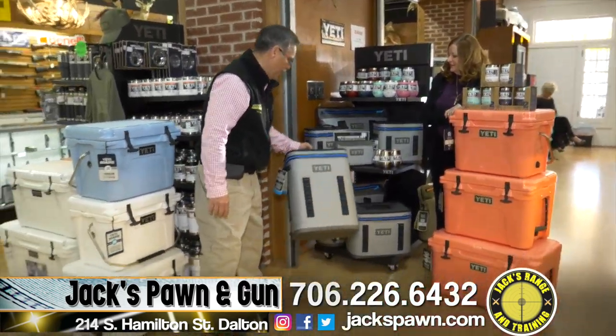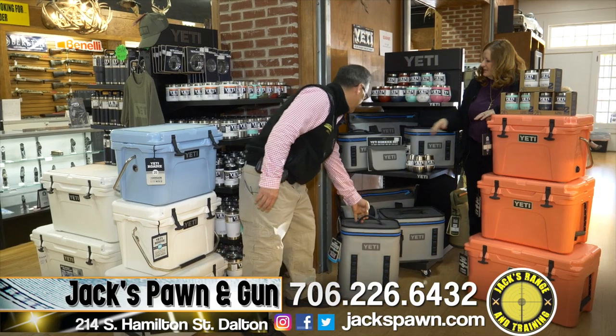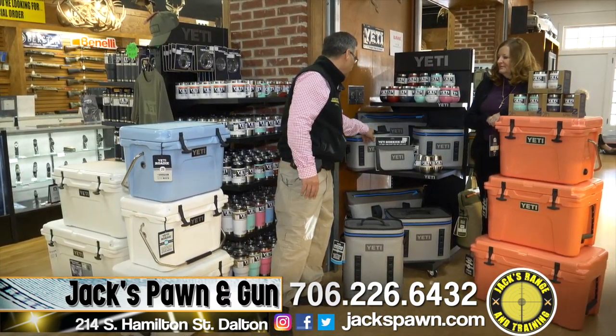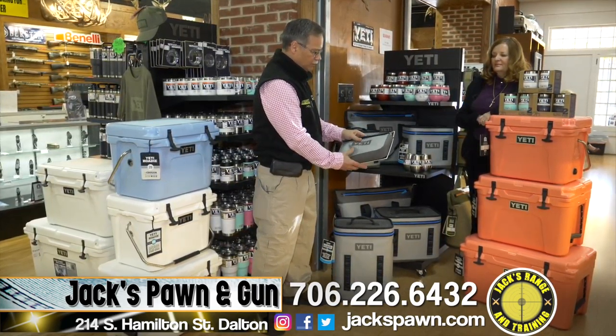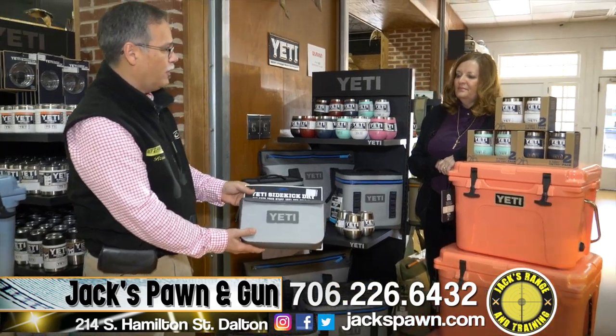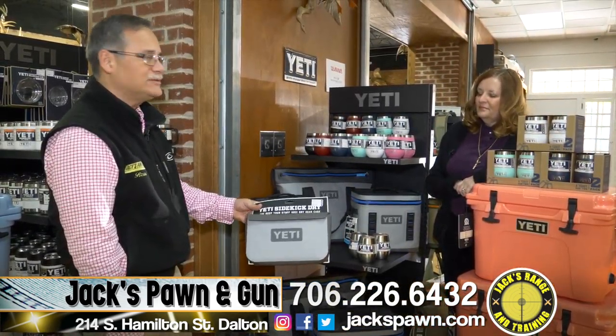We also have the backpack Yetis and the flip-top Yetis, which are just a great product. If you're still looking for the dry gear case — great for going to the lake, keeping your purse or anything in a waterproof case — this is just a great product. Come into Jax and check us out.